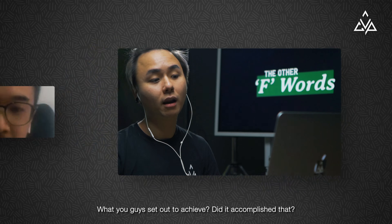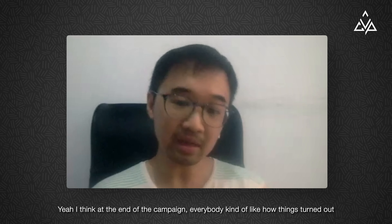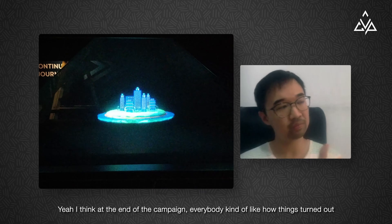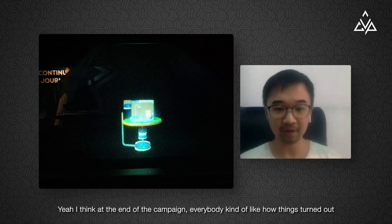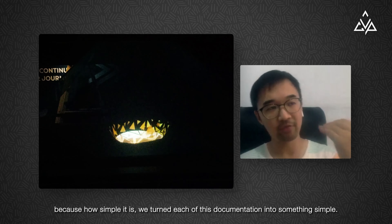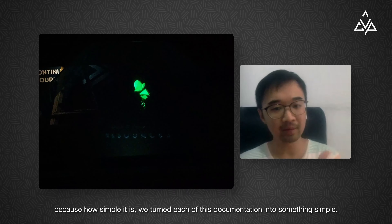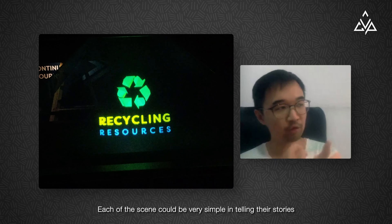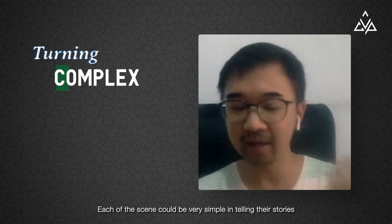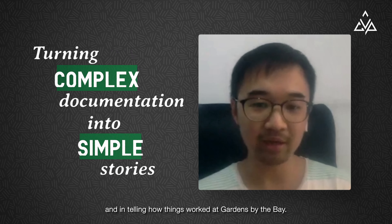Moving on to the end result and the outcome — would you say it actually accomplished what the client brief wanted and what you guys set out to achieve? Did it accomplish that? Yeah, I think at the end of the campaign everybody kind of liked how things turned out, because of how simple it was. We could turn each piece of documentation into a very simple scene, each scene telling their stories and how things work at Gardens by the Bay.